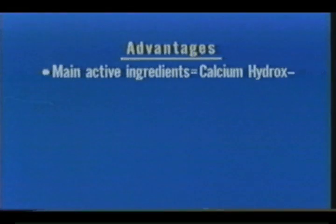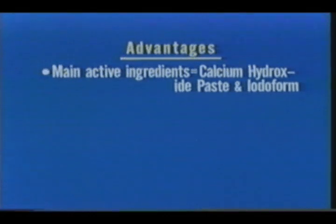Here are some of its clinical advantages. First of all, we point out that the main active ingredient is calcium hydroxide for cementum bridge formation.